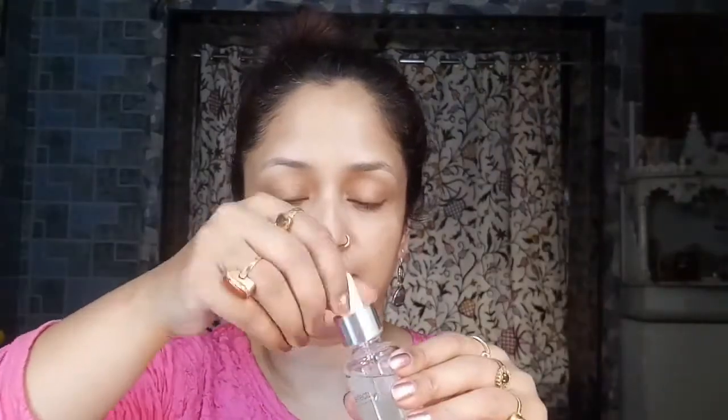You guessed it right — it is my favorite Clinique Moisture Surge Extended Thirst Relief, and I'm patting it all over my face and neck. Then to prep my skin and for that extra glow, I'm using my Avon Nutra FX Miracle Glow lightweight facial oil, which absorbs quickly, is non-greasy, keeps your face hydrated and moisturized, and acts as a primer before I apply any base.